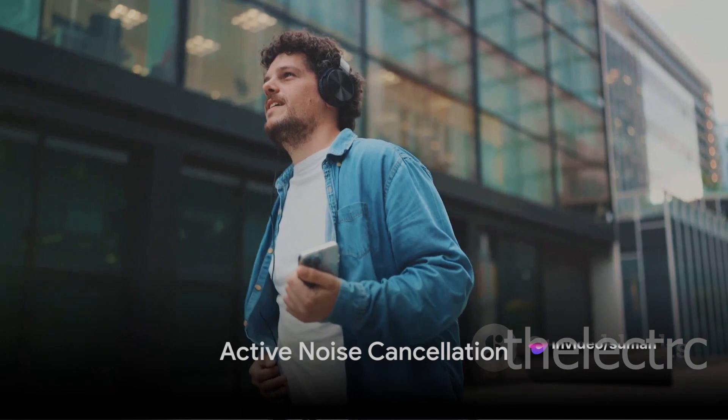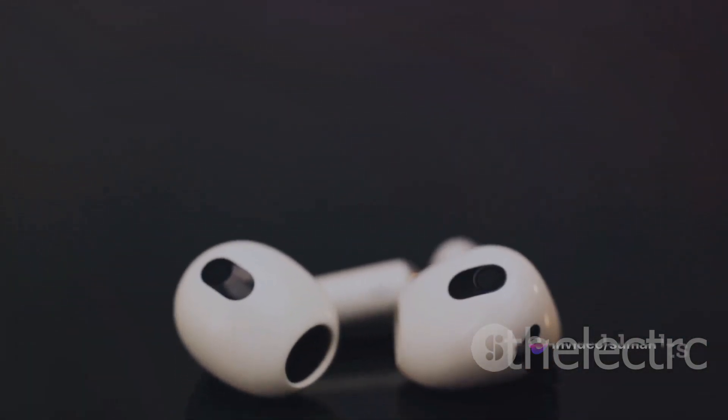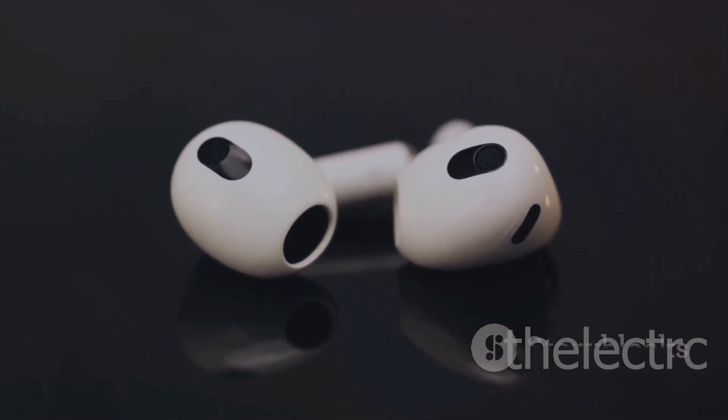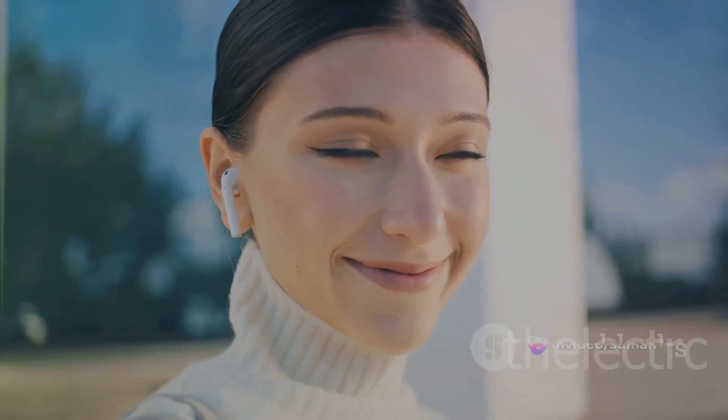Step into the future of noise cancellation. The intelligent active noise cancellation feature on the Galaxy Buds Pro can recognize and filter out unwanted sound in real time. Whether you're in a bustling cityscape or a chatty office, immerse yourself in what you want to hear.